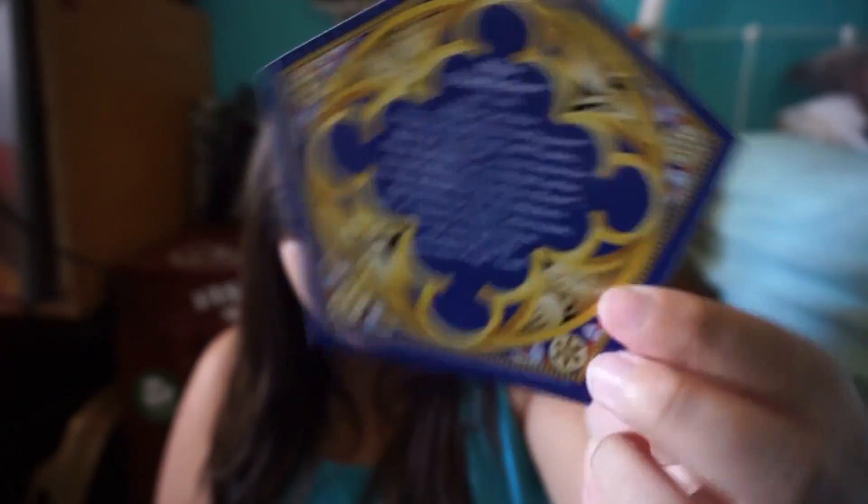This one is Albus Dumbledore and it has all his little facts on the back. I'm hoping that once the Wizarding World gets going, they set up a trading card system — like if you have multiples of a card you can trade them in for other cards. Like if I had five Dumbledores I could trade four in and get a Harry Potter or Ron Weasley, because no one wants to be stuck with more than one of anything, except maybe Fred Weasley — I would like to be stuck with more than one Fred Weasley.